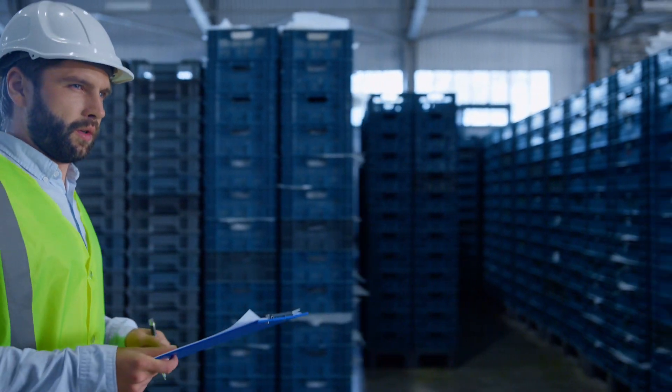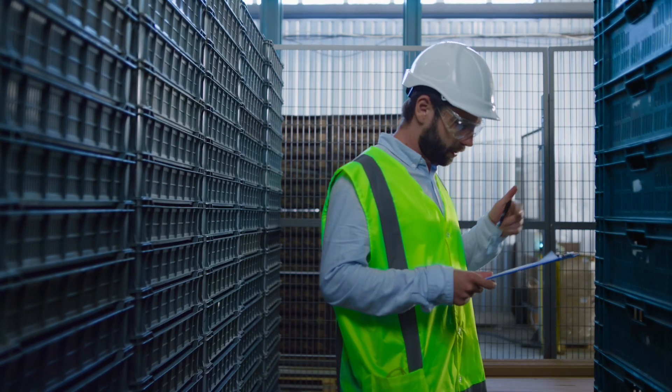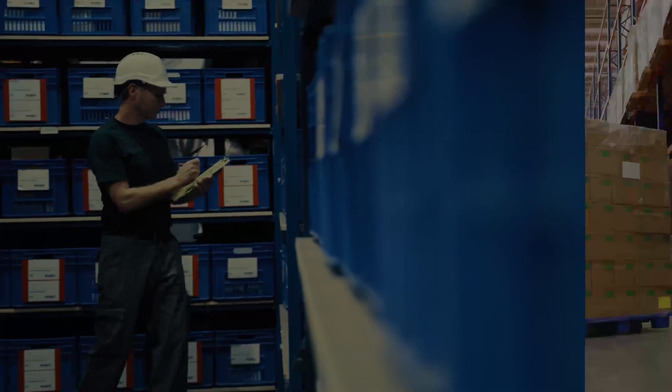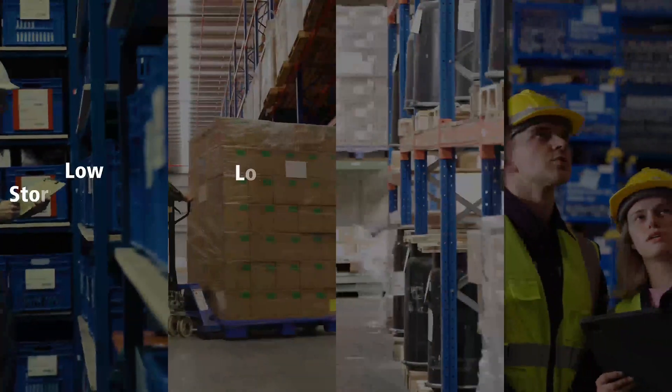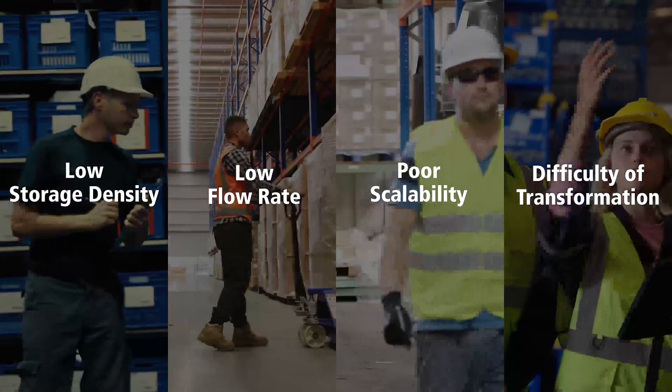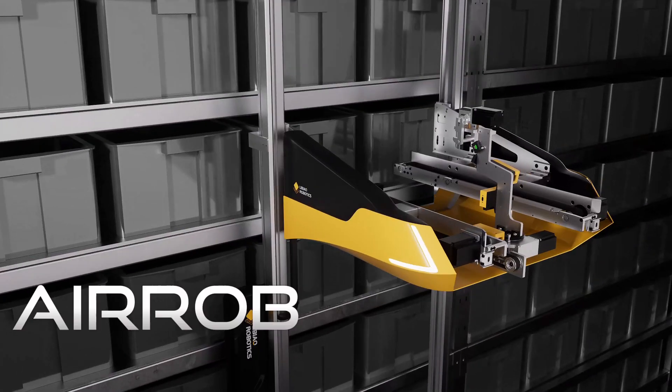There are various warehouse automation solutions in the market. It's challenging to simultaneously address certain issues, such as low storage density, low flow rate, poor scalability, and high difficulty of transformation. However, we present a new solution: Aerob.